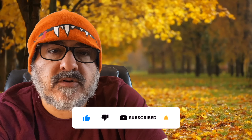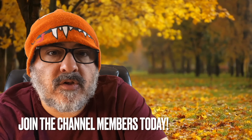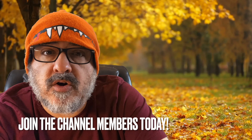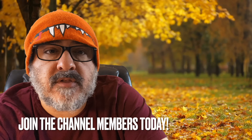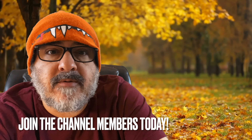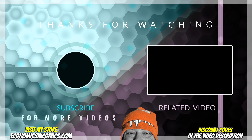Please subscribe, comment, like, and remember there is a contest at my store. You can also join the Sicko Squad as a channel member at a Sicko level, a Sickness level, or a Buttered level, and you get a code to my store — 10, 15, or 20% off unlimited for that month you're a member. You might want to look into it. Thanks so much for watching and we'll see you later.